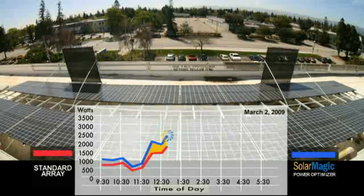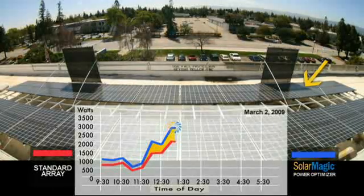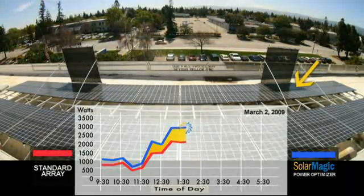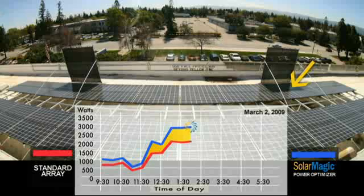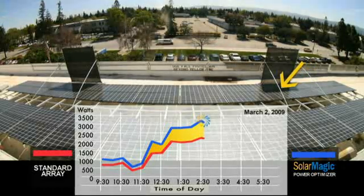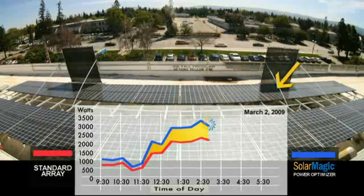As you can see, when the shade travels across each array, SolarMagic technology is more efficient than a centralized inverter at tracking the maximum power point during adverse conditions, such as shade due to clouds, trees, and other terrestrial and architectural objects.